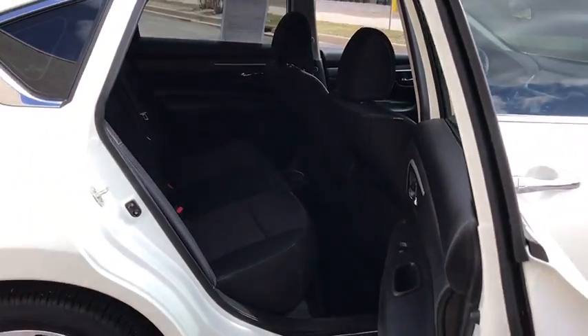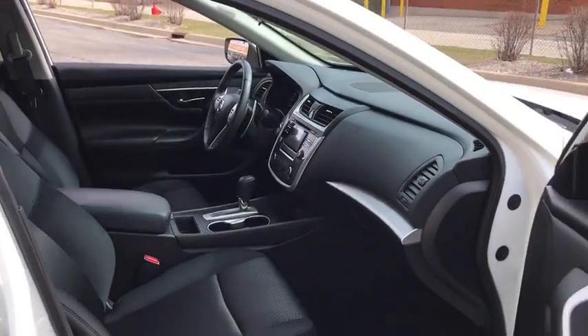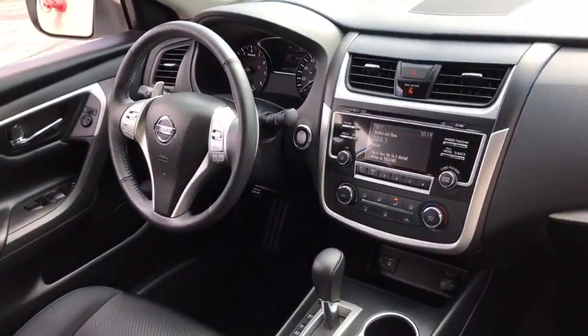Here are some of this vehicle's great options: traction control, dual airbags, power steering, AM/FM stereo with CD player, four-wheel disc brakes, center armrest, fog lights.